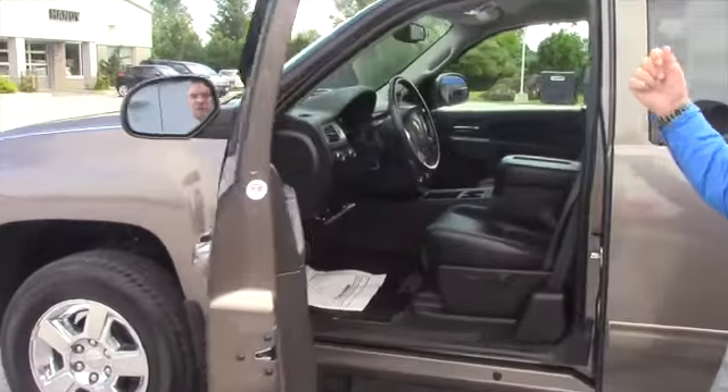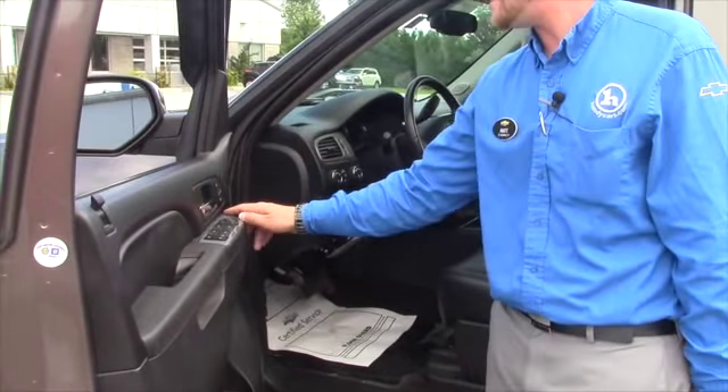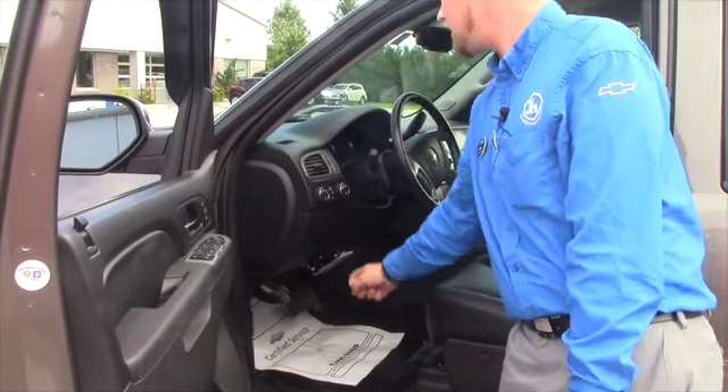You got keyless entry, remote start, heated seats, memory seating, power windows, power locks, and you even got an integrated brake controller here.